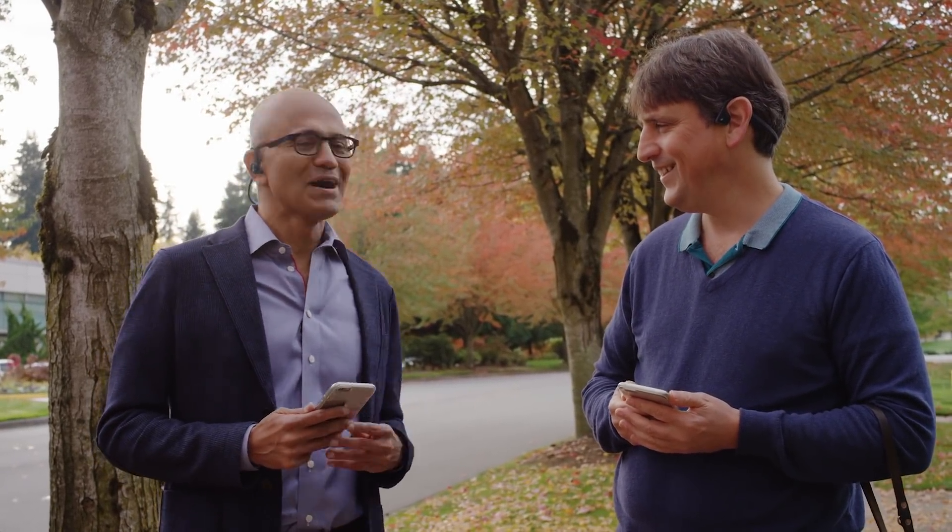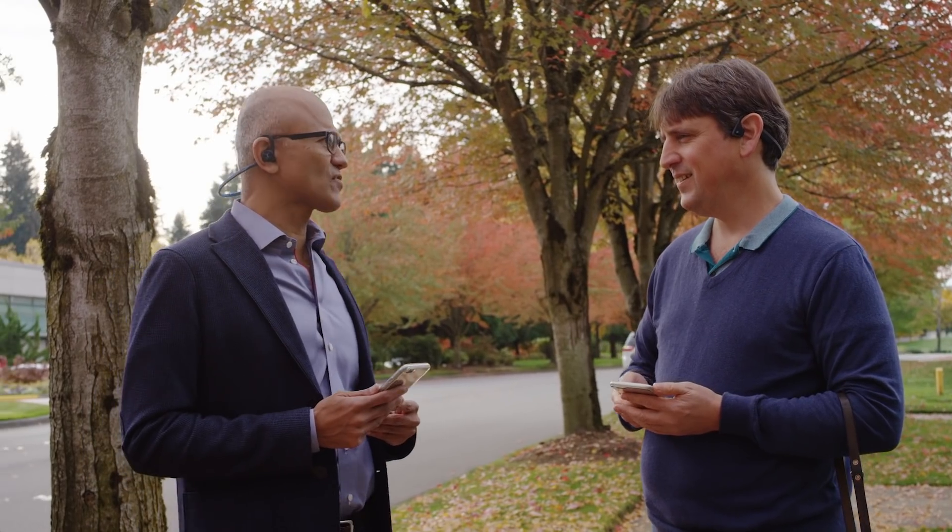We are here today to talk about the Microsoft Soundscape app, which is an application that allows anyone with low vision or visual impairment to have mobility and independence. To help demonstrate that, I have Amos Miller with me to give us a real demo of this application. Amos, do you want to describe Soundscape?